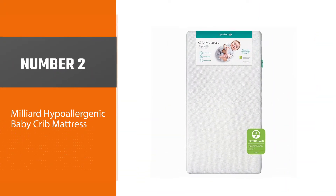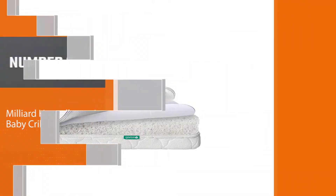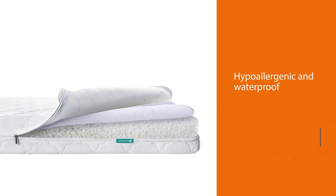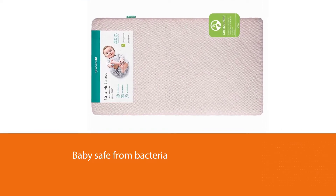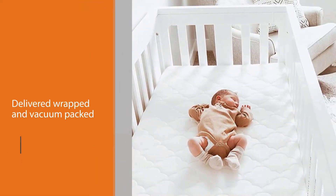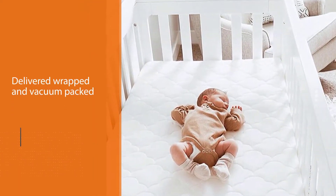Number two: Milliard Hypoallergenic Baby Crib Mattress. Milliard created a foam mattress that replicates the womb's atmosphere. It's hypoallergenic and waterproof, so it'll keep your baby safe from bacteria, mildew, dust mites, and other allergens. Because the mattress will be delivered wrapped and vacuum packed, it will take 48 hours to inflate to its final size and shape.